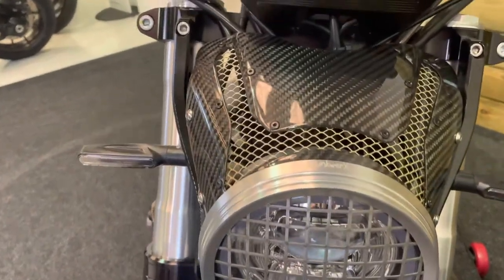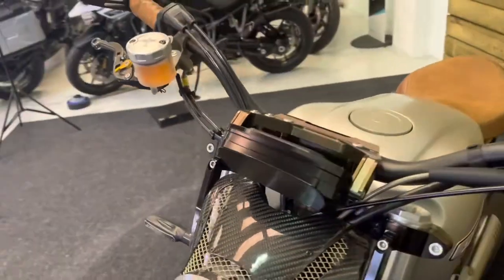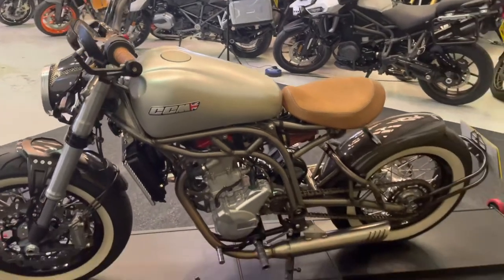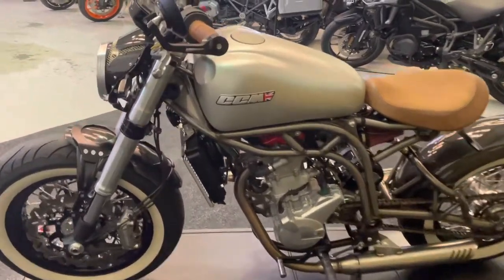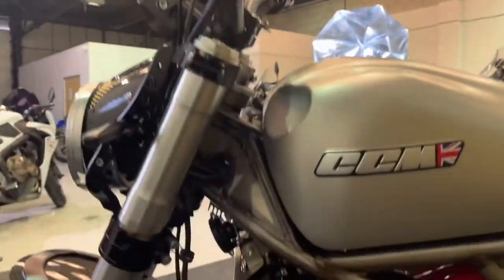Headlight grille and the carbon fibre and aluminium mesh sort of fly screen. You've got your brown grips, some aluminium levers, bar end mirrors. Lovely looking bike this. No damage there at all. Longer levers, mirrors, bar ends.